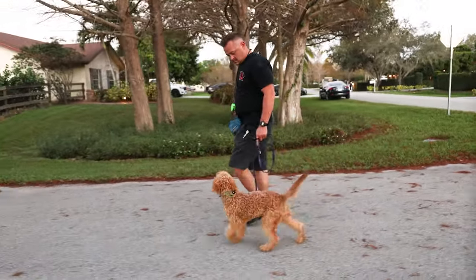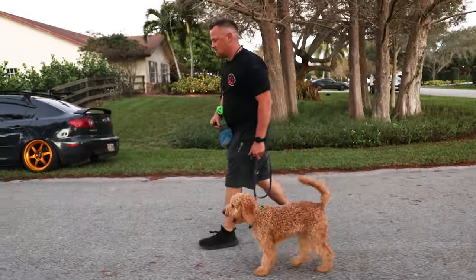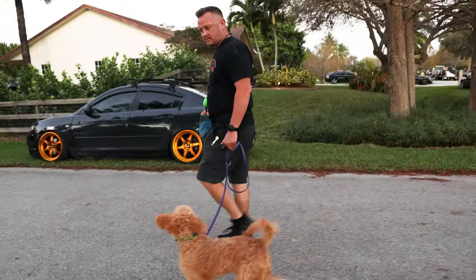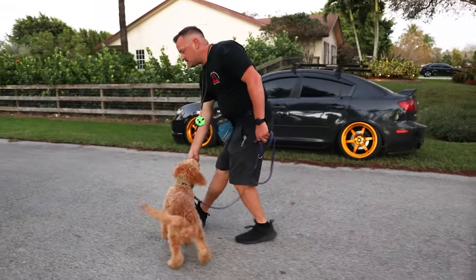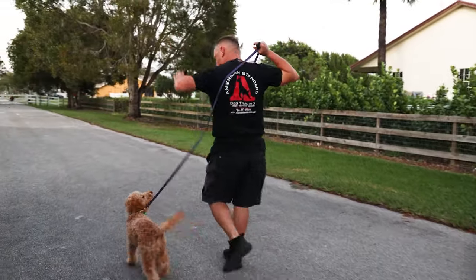We're teaching him to pay a little more attention to us, and that if he gets a correction it's not the end of the world. We're far enough away from the other dogs, so I'm happy to use the clicker because that's what he knows best. We'll switch it up and might start doing left-hand payments.